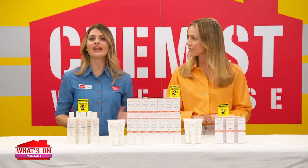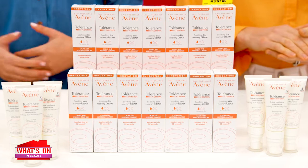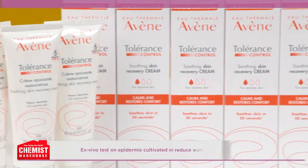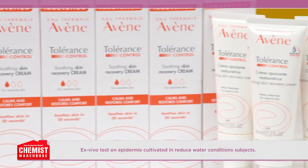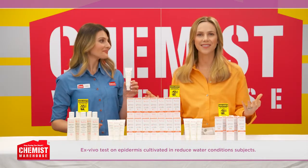And how can we help our skin if it's hypersensitive? Avene have created a range of products to soothe hypersensitive skin, including Avene Tolerance Control Soothing Skin Recovery Cream. It helps restore the skin's natural barrier, so it's better protected and less easily irritated — like shielding your sensitive skin.